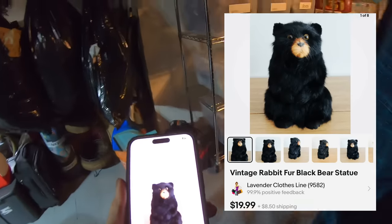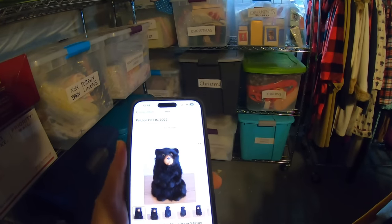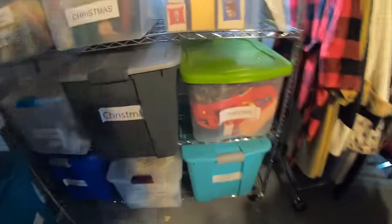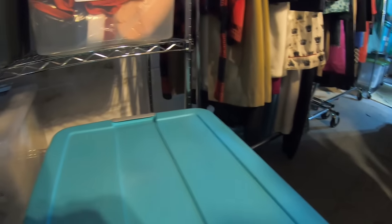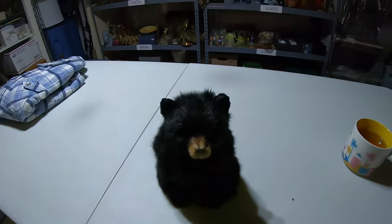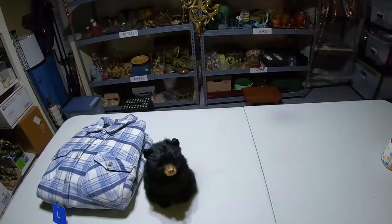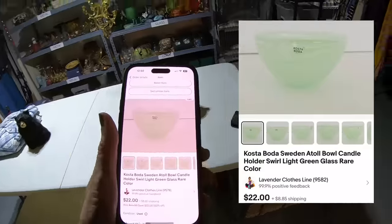Item number one sold for twenty-three dollars. You create one listing for multiples and just let them sell through. Item number two is a plush bear made out of rabbit fur — found him in Goodwill last week or the week before. He sold for $19.99. He's adorable, made out of rabbit fur, really clean condition, and I listed him as a vintage rabbit fur bear.